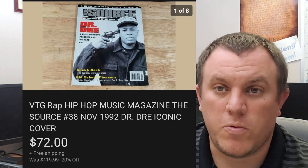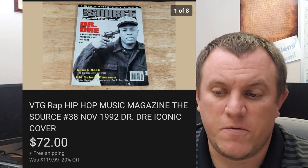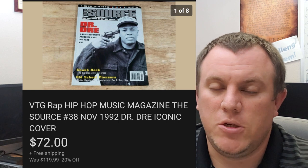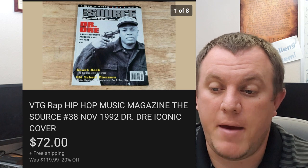The Source — this is one of those rap magazines. This one's got Dr. Dre on the front. Sold for $72 shipped on a best offer — it was listed at $120, took a best offer of $72. We also sold that Tupac one the other day for $50. We've made quite a bit of money on the Source magazines.